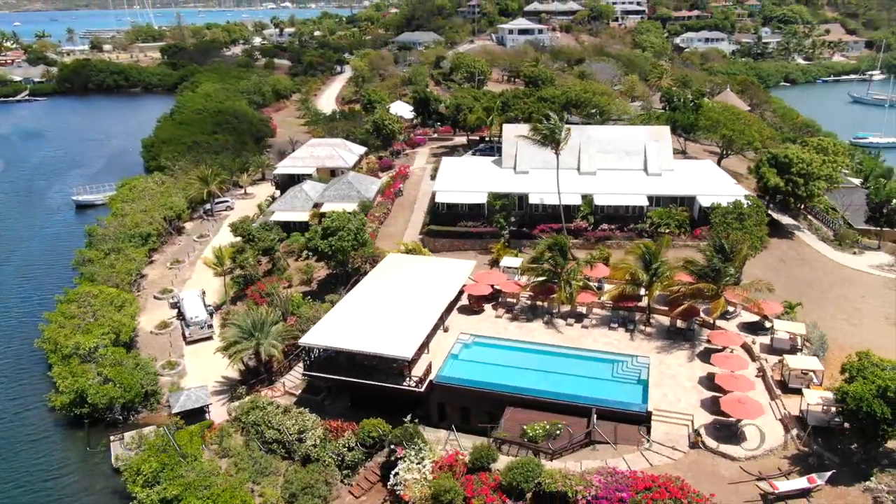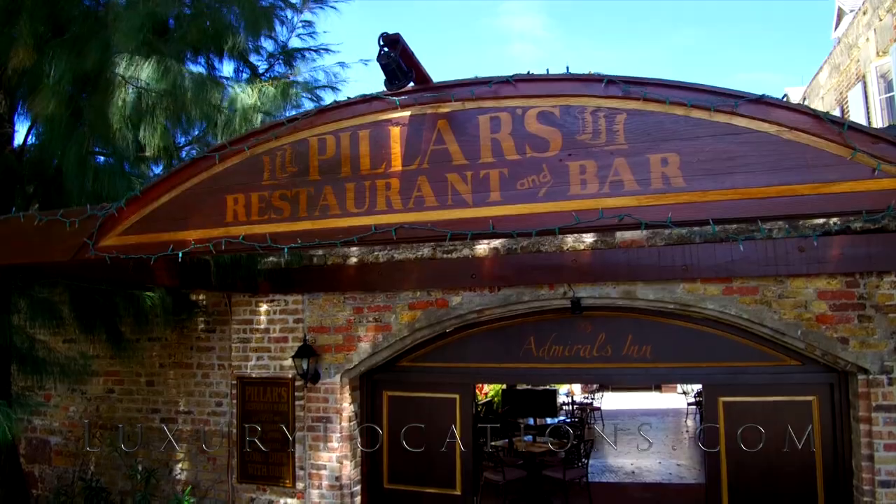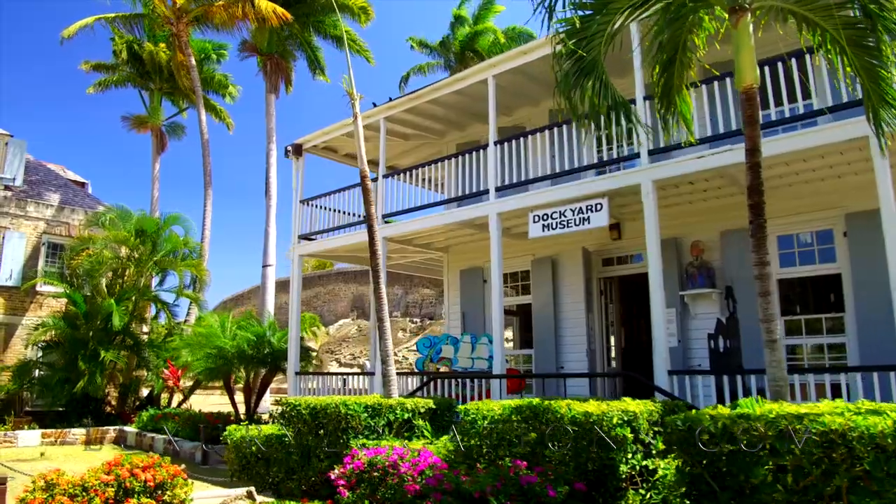It's very secluded over here. If we were on our own I think we'd prefer over there at Admirals Inn, because then we could walk around the dockyard and go to some of the bars and restaurants in the evening. And it would be quite lively during sailing week and in the season.